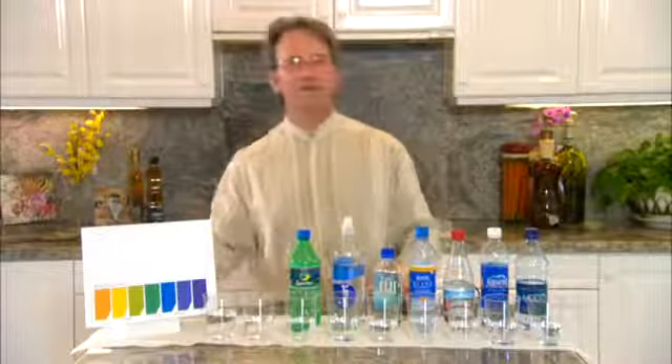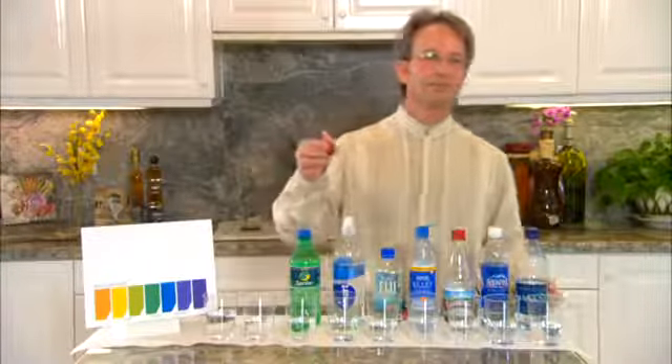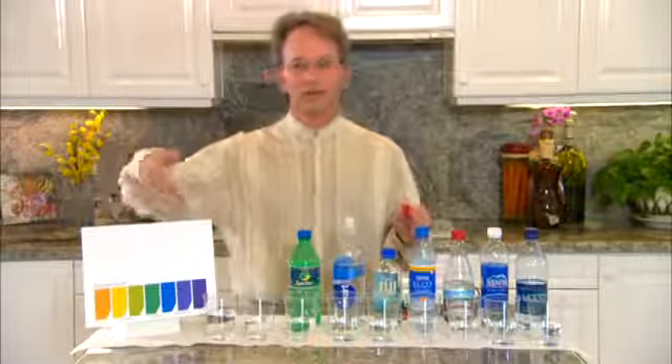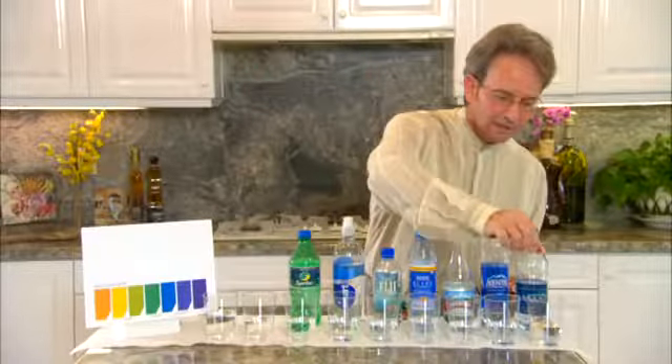I'm going to show you the second quality of the water with these pH drops — that means potential hydrogen. It's going to show us whether these liquids are acidic on the pH scale from 0 to 14, with 7 being neutral or very alkaline. I'm just going to put a couple drops in each one of these.